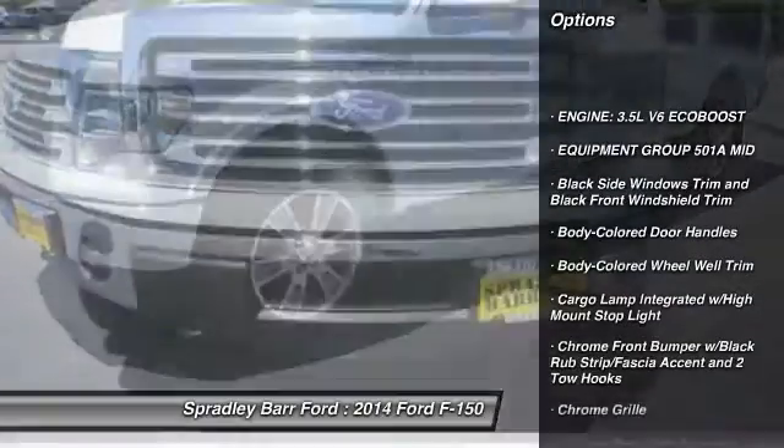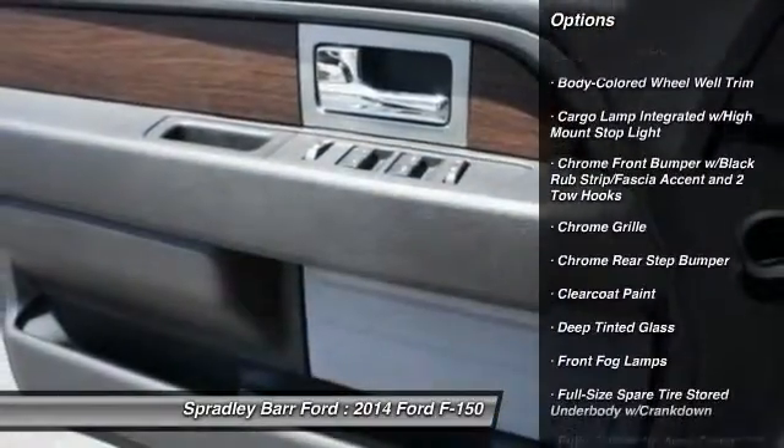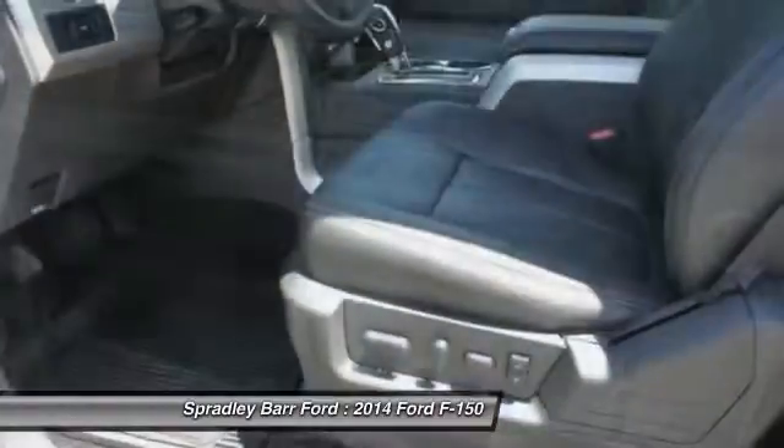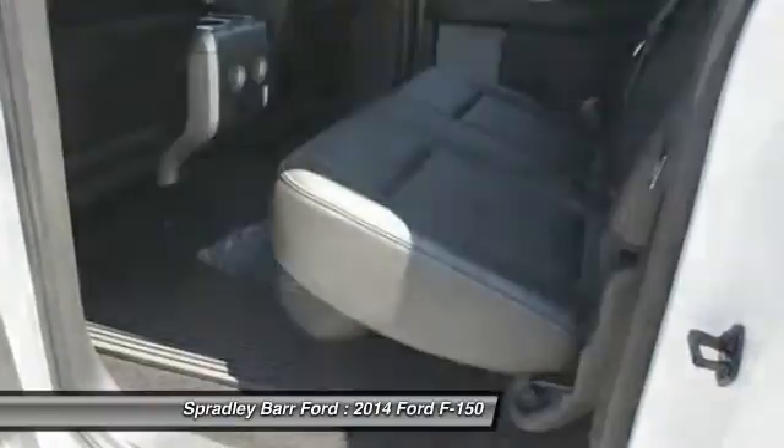Compass. Fog lights. Cargo area light. Outside temperature gauge. Perimeter alarm. Power adjustable pedals. Body color door handles. Tinted glass. Four-piece floor mat set. Low tire pressure warning.